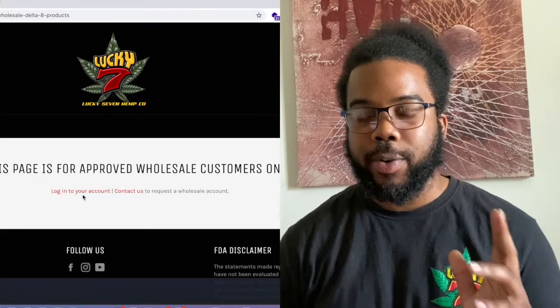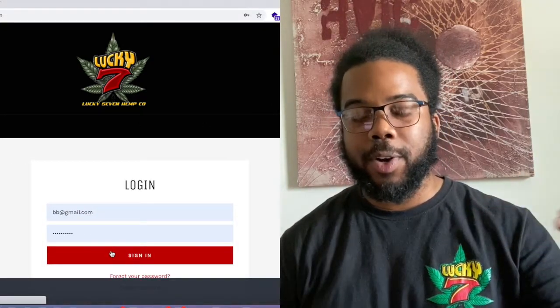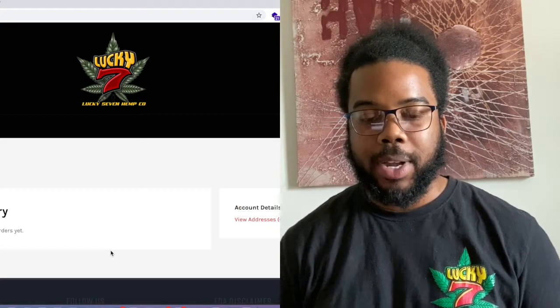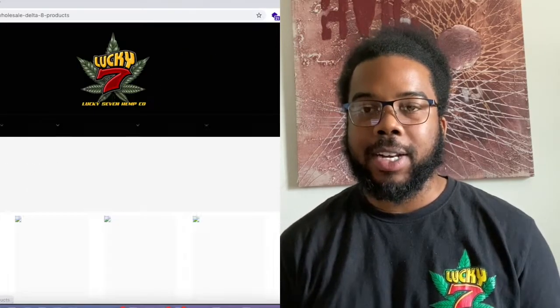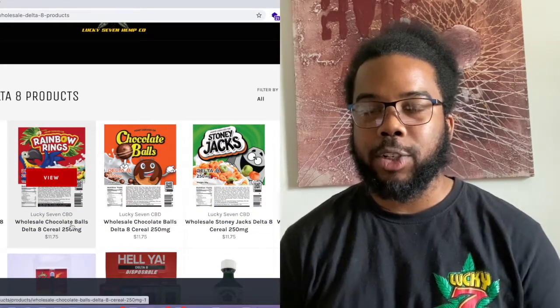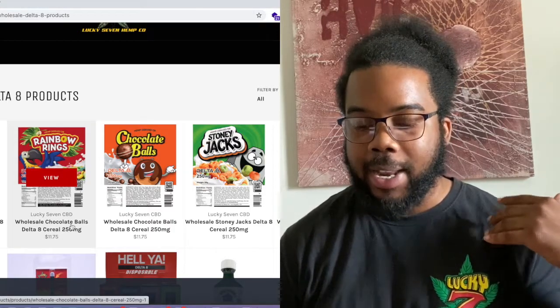When you log into the account, the first thing you're going to see is your dashboard, which will have all of your order history. Then the next step is you go back to the menu, click wholesale delta 8 products, and there you're going to see all of the catalog that Lucky7 has for wholesale distribution.